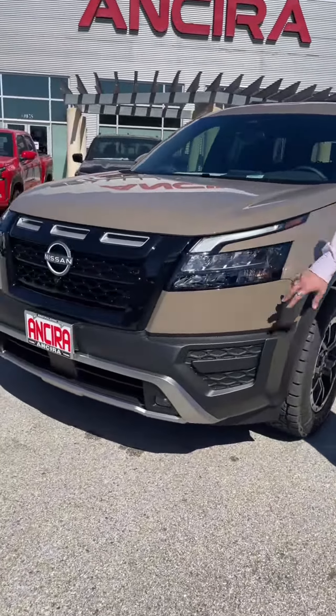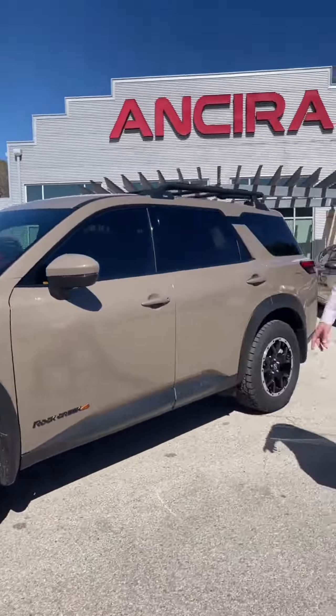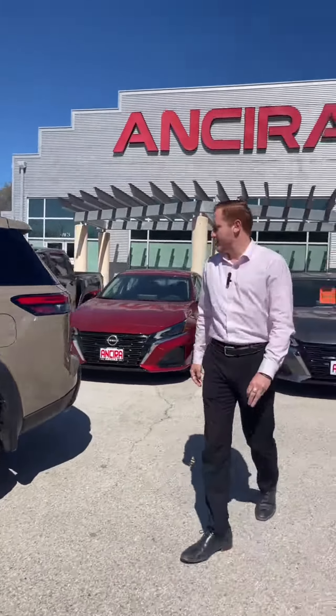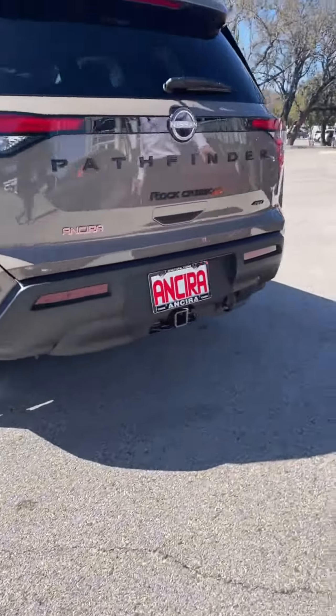As you can see, the daytime running lights here with the fog lights, big bold grille, 18 inch wheels, it does have keyless entry, nice bold roof racks there. Coming along the back here, you do have a tow package and it is four wheel drive.